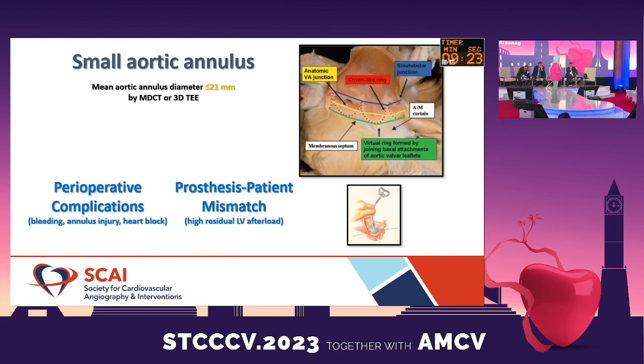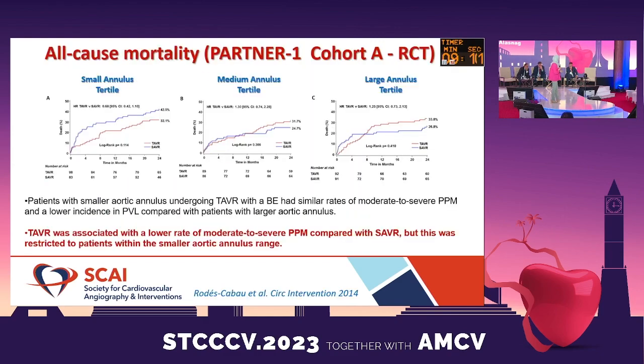When we look at the data on small annuli, they also have a higher rate of perioperative complications in the surgical data, and they also have a higher chance of having prosthesis-patient mismatch, so you end up having some residual LV afterload in these patients when we eventually see them.